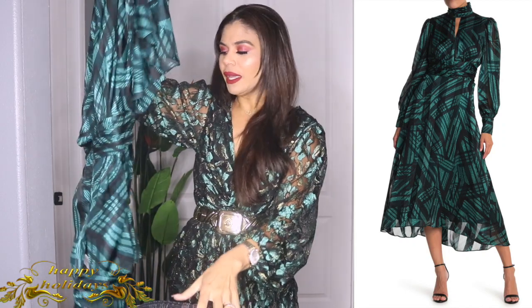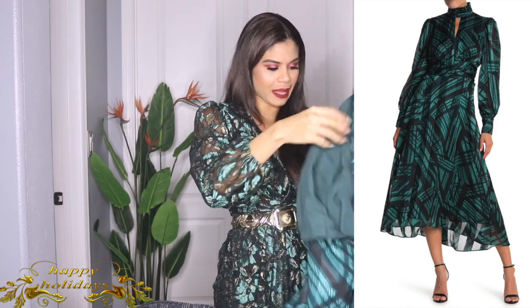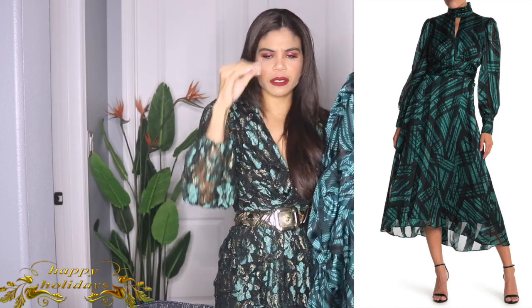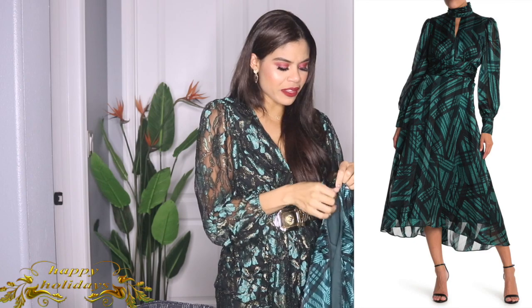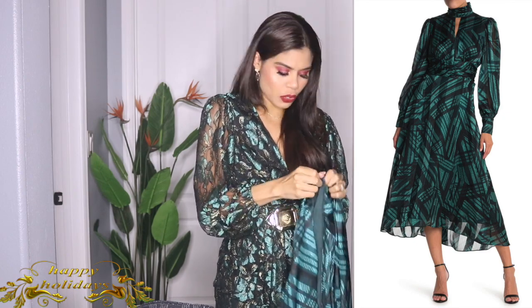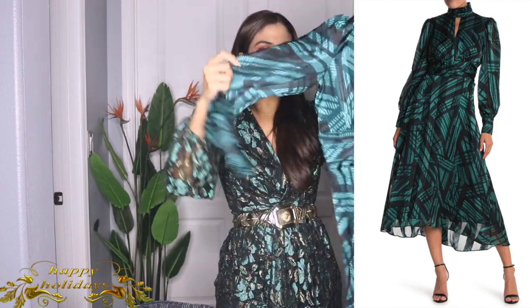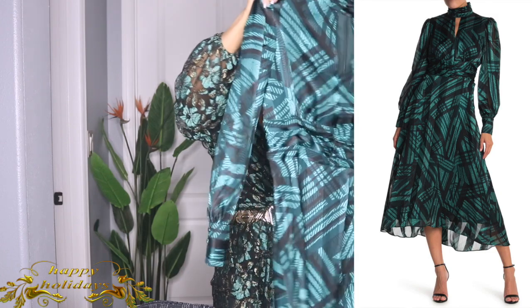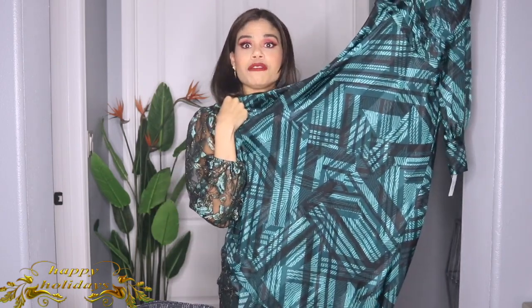The next one you saw in that video is from Nordstrom Rack — this beautiful dress. I can't remember the exact price because it doesn't have the tag, but I think it was around $44, less than $50. The quality is amazing and the dress is gorgeous. I think it's still in stock so I'll try to find the link. I love the sleeves, the print, the colors — it's just perfect for the holidays. This green is screaming Christmas.